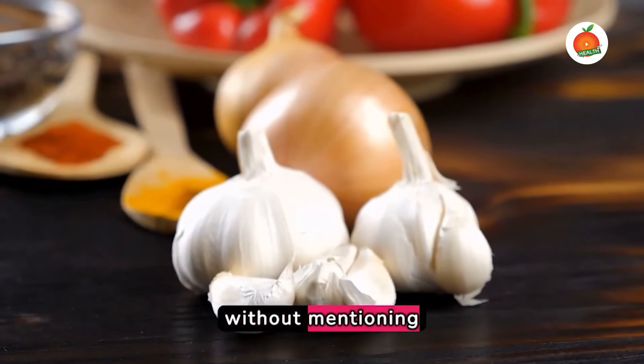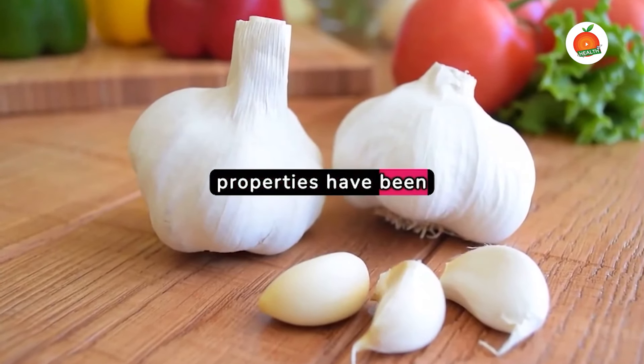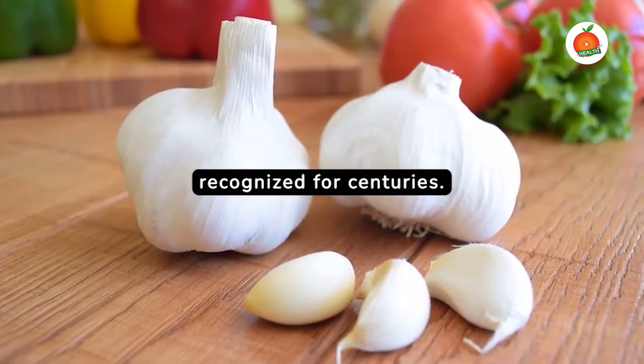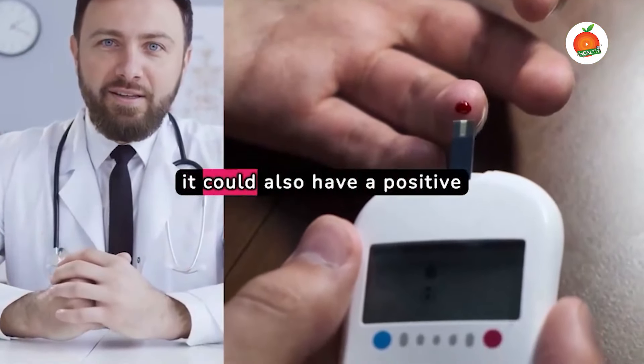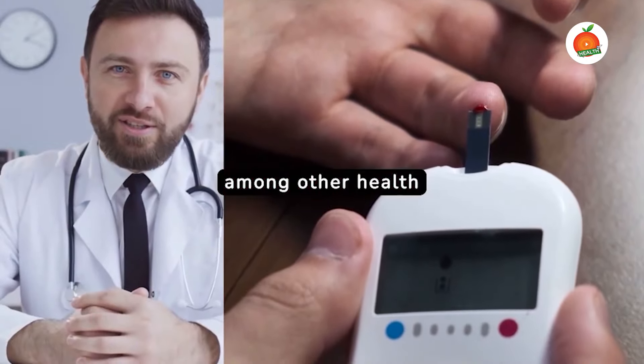No list would be complete without mentioning garlic. Its potent medicinal properties have been recognized for centuries. Recent studies suggest it could also have a positive impact on blood sugar, among other health benefits.